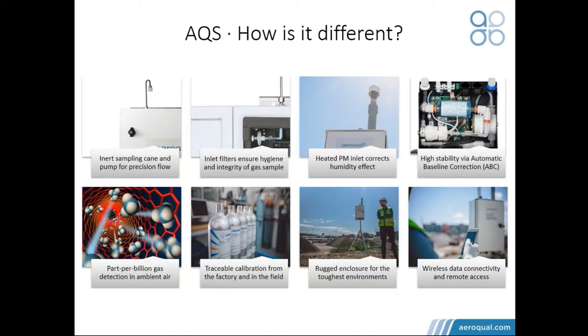Temperature and humidity changes are not as fast as a one-minute measurement cycle. So at the raw measurement end, we're measuring every minute. With that data, you're able to create your averages for five minutes, 10 minutes, hourly, 24-hourly, and so on.